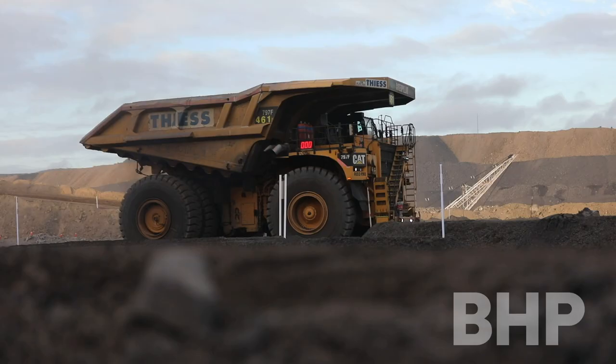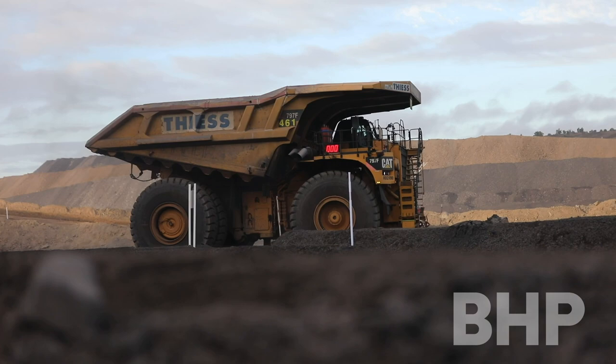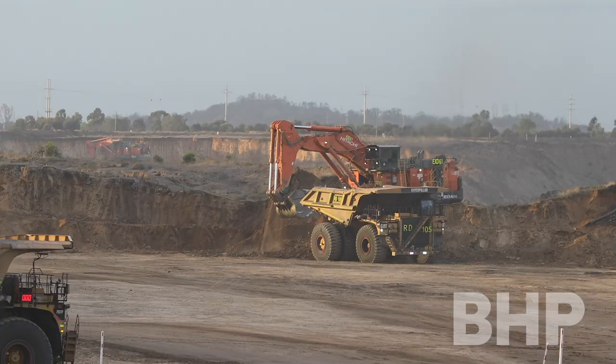My name is Graeme Zietzman. I'm currently the pre-strip superintendent at Peak Downs Mine. I'm looking after three different fleets amongst our pre-strip fleets — we've got eight fleets at Peak Downs in total. I look after the shovel and two excavators.